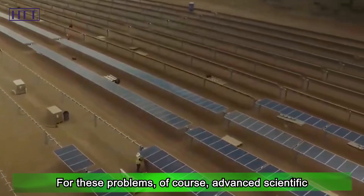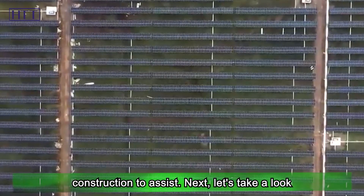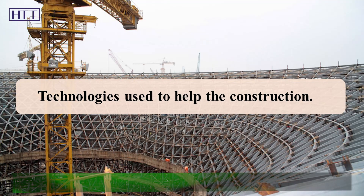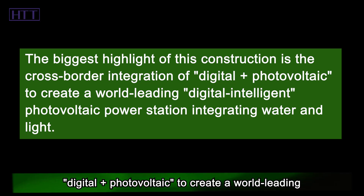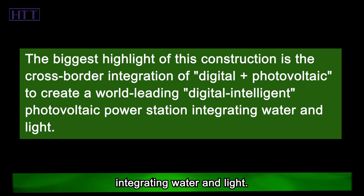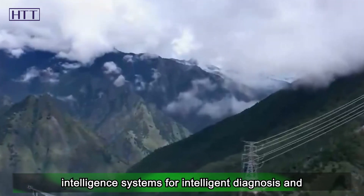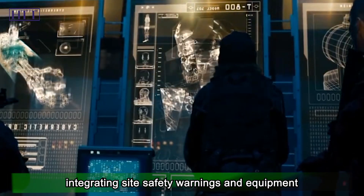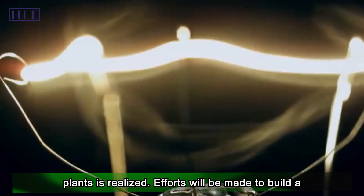For these problems, advanced scientific and technological means are indispensable. The biggest highlight of this construction is the cross-border integration of Digital Plus Photovoltaic, creating a world-leading digital-intelligent photovoltaic power station integrating water and light. By establishing an integrated operation and maintenance platform and using big data and artificial intelligence systems for intelligent diagnosis and analysis of equipment faults, and creatively integrating site safety warnings and equipment maintenance strategies, the intelligent integration of the entire photovoltaic power plant business is realized.